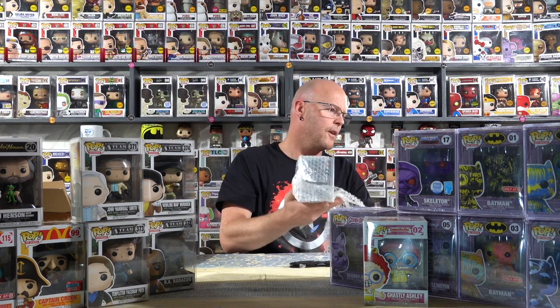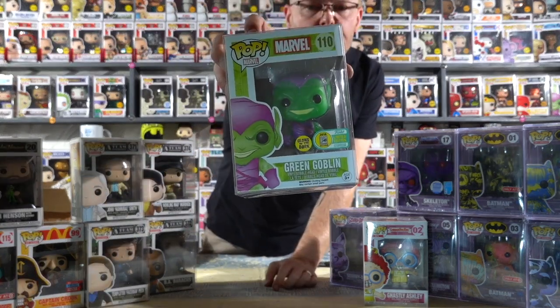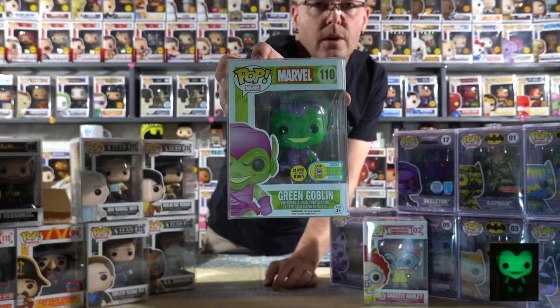Golem, come say hi to everyone. Golem's being miserable again. And it's none other than the Green Goblin - this is an SDCC 2016, so limited edition. I don't know how many were made, probably quite a few. And there is the Green Goblin glow in the dark. I think I'll get a lacquer photo of this one for you guys at the end of the video.